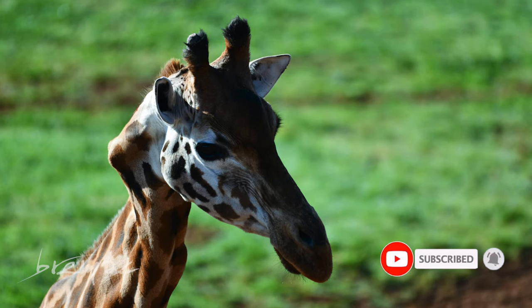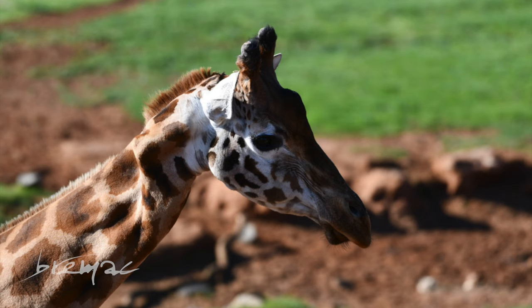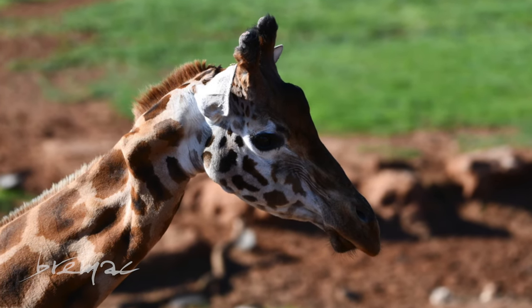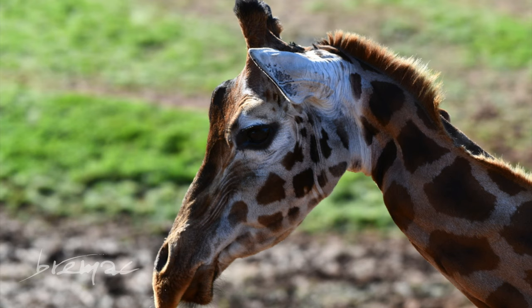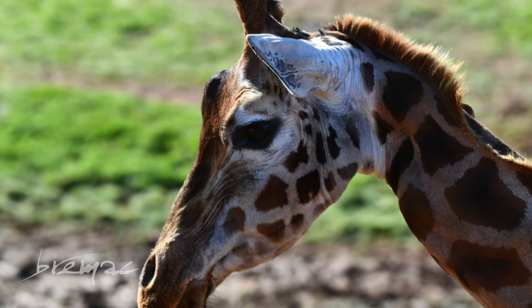This next giraffe is called Kinky — I bet you can't guess why. When she was born she fell on her neck and two of her vertebrae fused. It doesn't cause her any pain but it looks a bit strange.